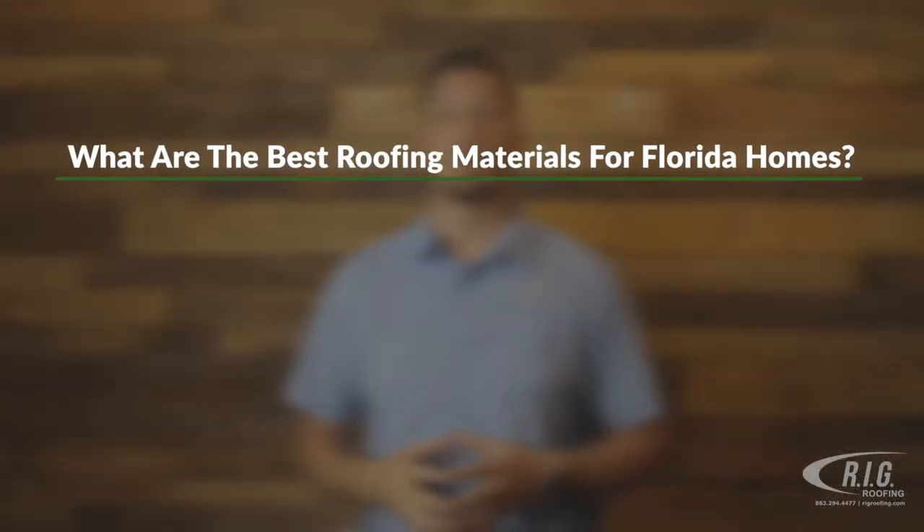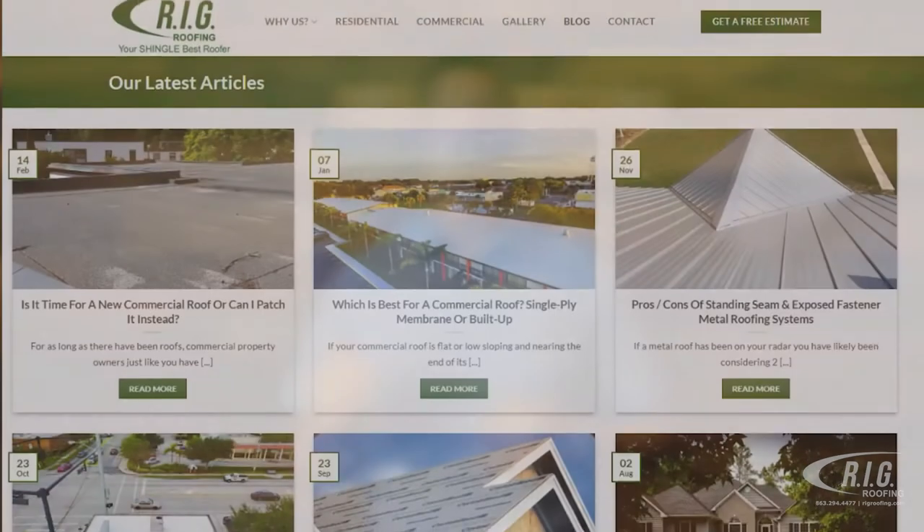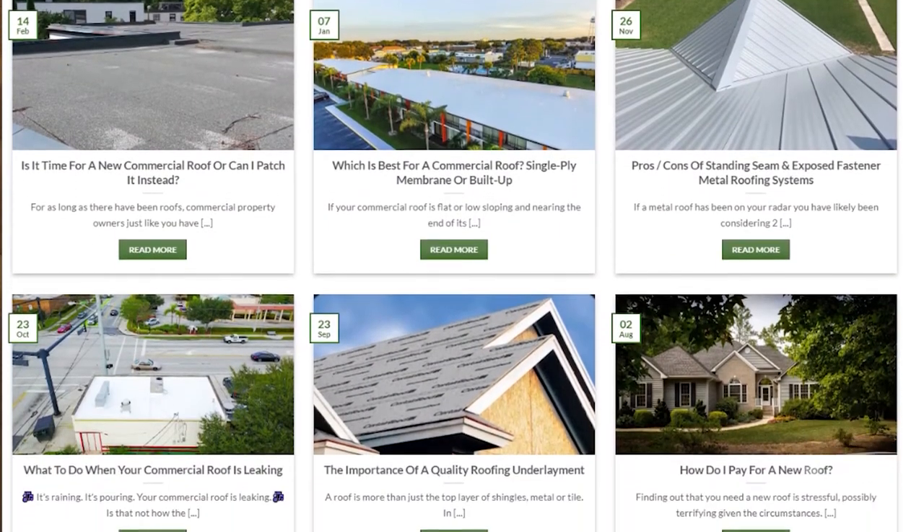So what are the best roofing materials for Florida homes? In our blog, we go over the top choices including shingle, tile, and metal options.